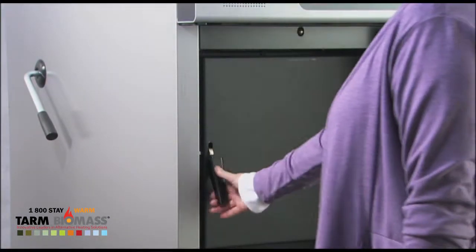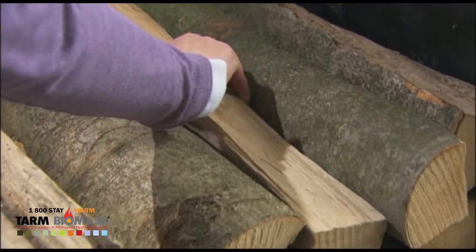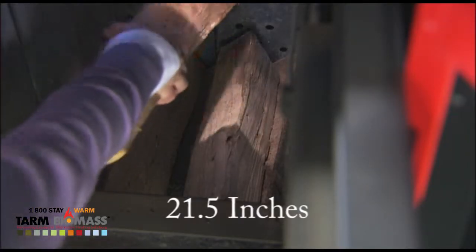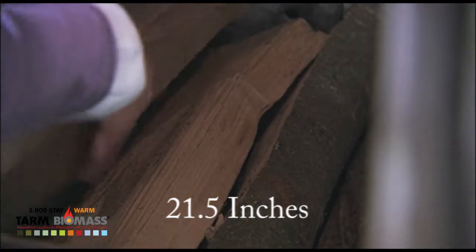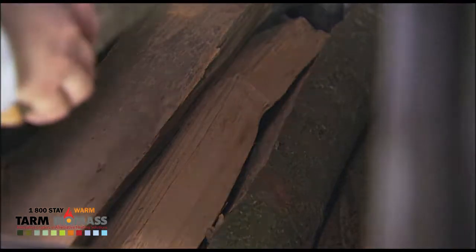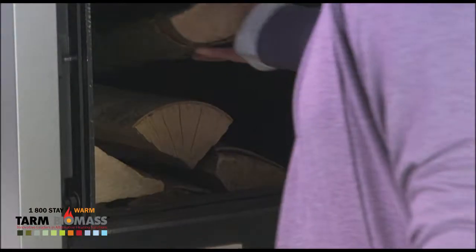The Froling S3 Turbo is conveniently filled from the front. The large fuel loading chamber for 50 centimeter long logs allows long reloading intervals. Often one fill, together with the right buffer volume, is enough for a whole day of heat.